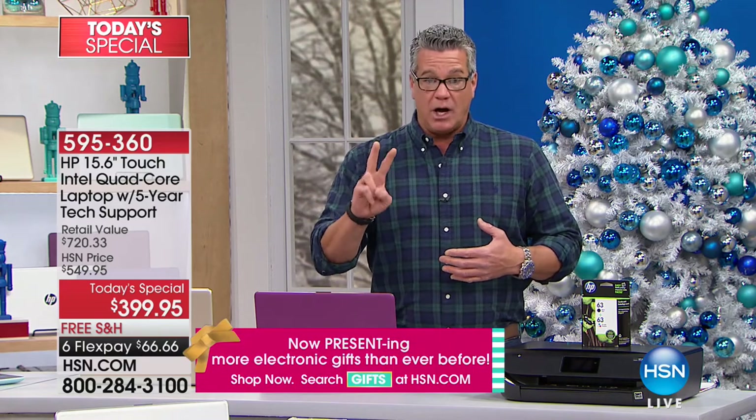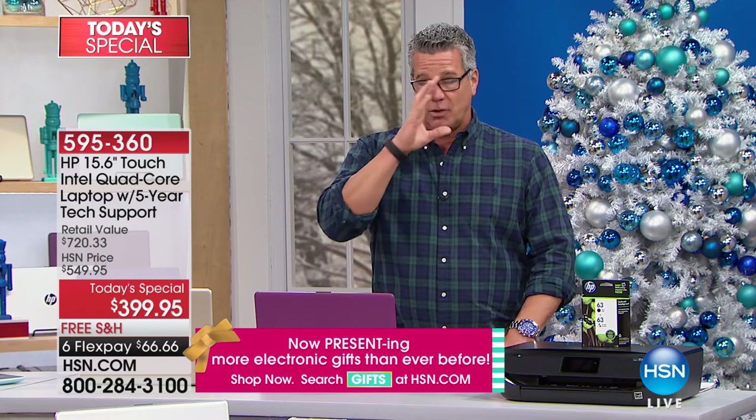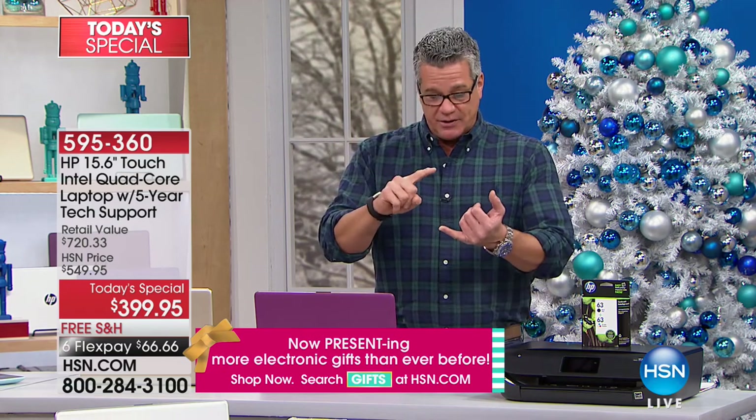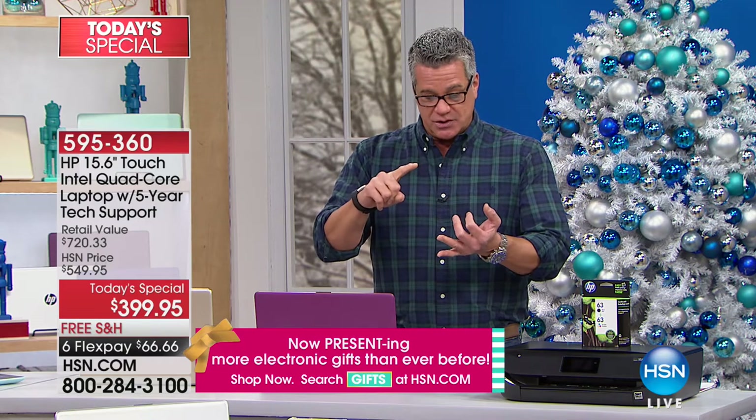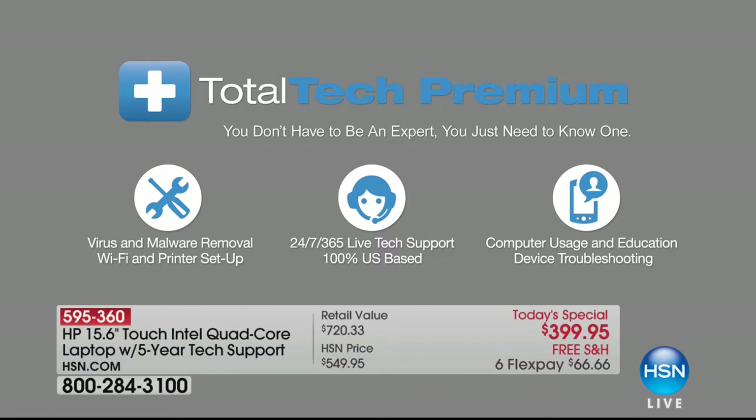We're going to give you five years of technical support 24/7. If you have any questions with how to run the computer, installing software, cleaning up your computer, whatever it may be, they will be there for you for five years. If you get a virus and don't know what to do, we've got ways to help with viruses too — some great antivirus software. We'll talk about that in a bit.